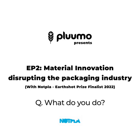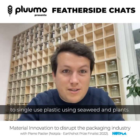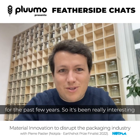I'm one of the co-founders of Notpla — a sustainable packaging startup based in London developing alternatives to single-use plastic using seaweed and plants. We've very much grown alongside you guys at Plumo for the past few years, so it's been really interesting to see the space change and see everything evolve in the right direction.